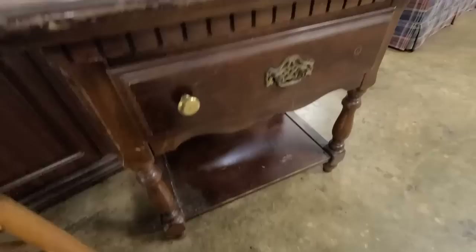And then they have this little nightstand for five dollars. It definitely needs a paint job, but I love the look of it — look at that detail right there.